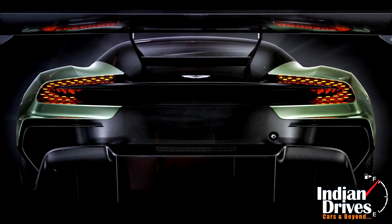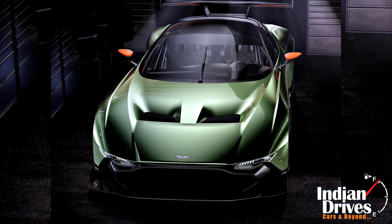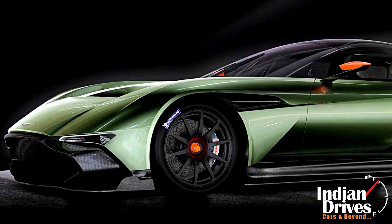Power to this beastly Aston is supplied by a 7.0 litre V12 naturally aspirated engine sending almost 800 bhp to the rear.